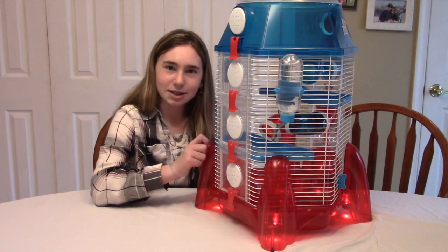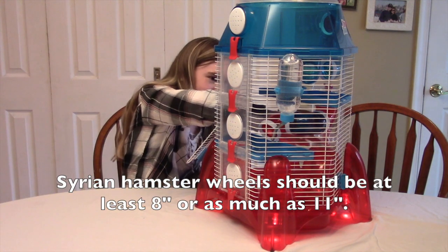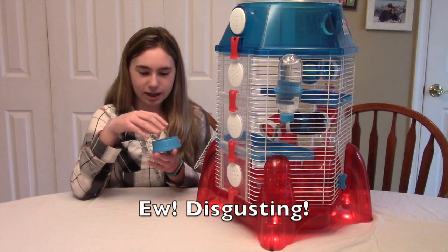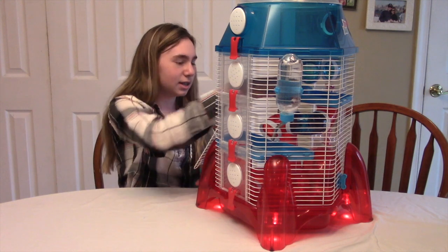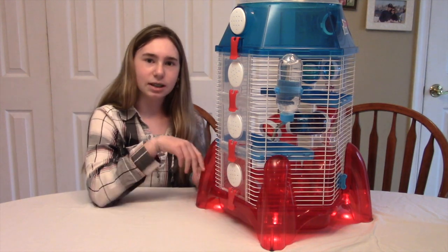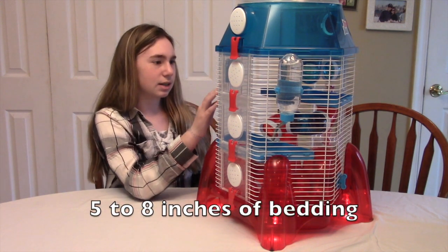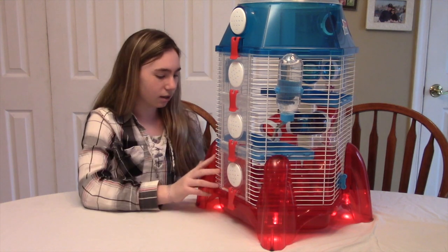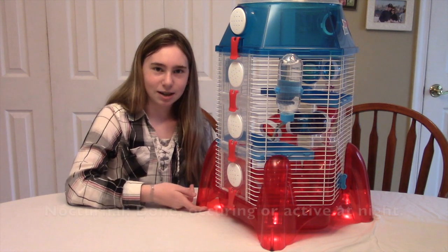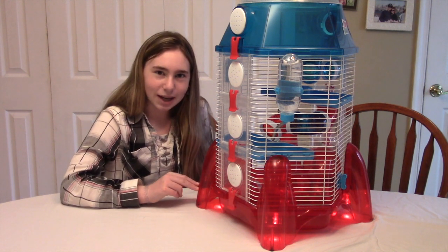Going back to the water bottle, it's pointed downward, which is not good for a hamster's neck. The wheel is not big enough for a Syrian hamster and can be kind of noisy. Hamsters like to sit on their food, but a Syrian hamster would not be able to do this here. There's not enough space for a good amount of bedding — hamsters need at least one area with five to eight inches. The highest this cage can go is four inches. One of the main problems is the lights, since hamsters are nocturnal and do not need nightlights when they're active.